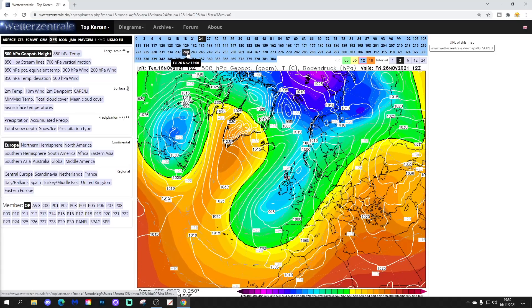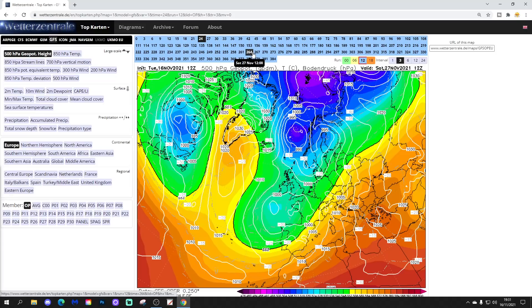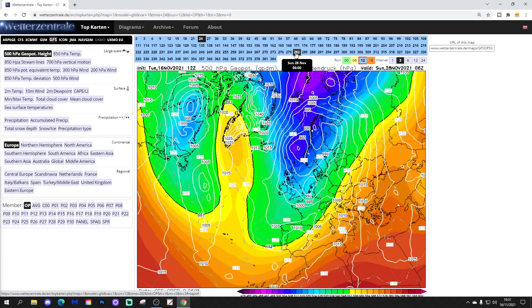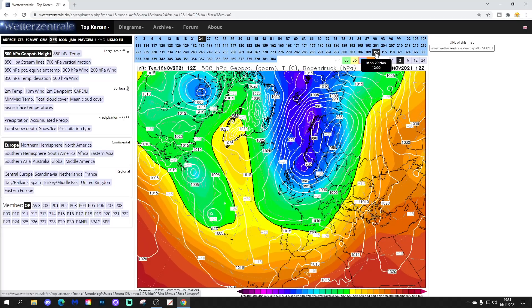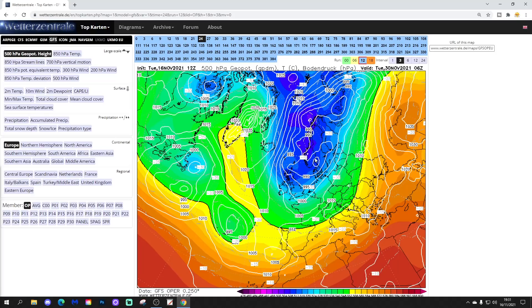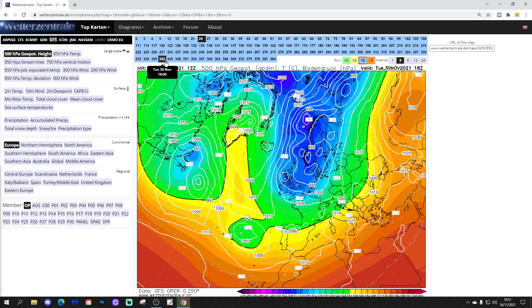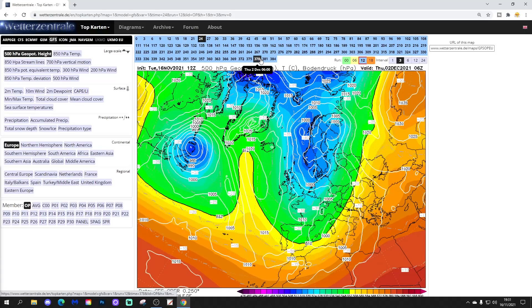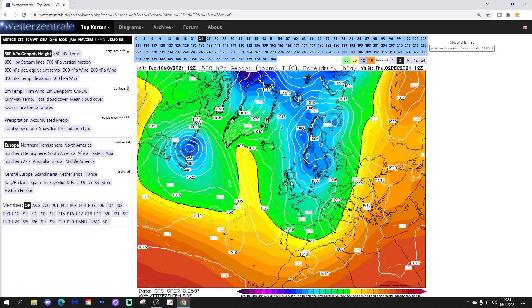The GFS then takes that low pressure further southwards and starts to properly introduce true arctic origin air. As we come towards the final days of November it turns so much colder with proper arctic air setting in — that will bring snow showers to many northern and eastern areas and a real drop in temperatures. The blocking over Greenland has reduced but is still there, enough to keep the jet stream to the south and keep the northerly going. As we go into the end of November and the beginning of December, we do so on a properly cold note, with winds properly in from the north — cold and wintry.